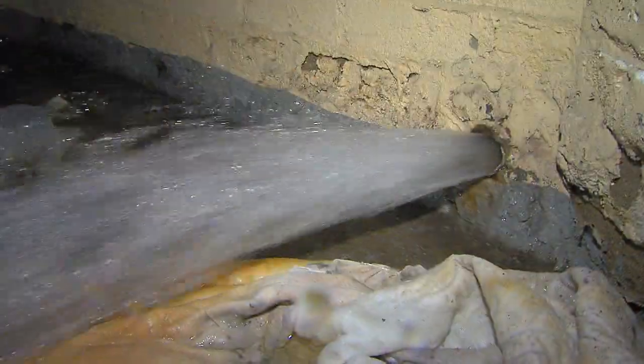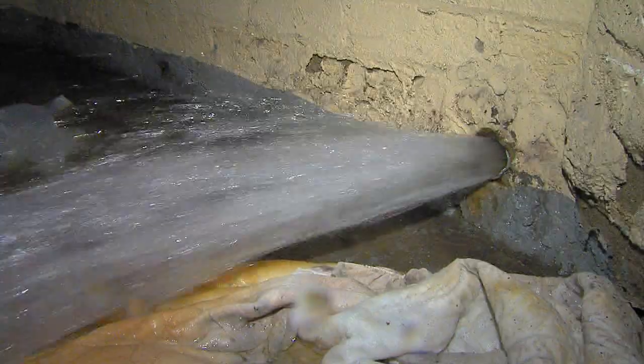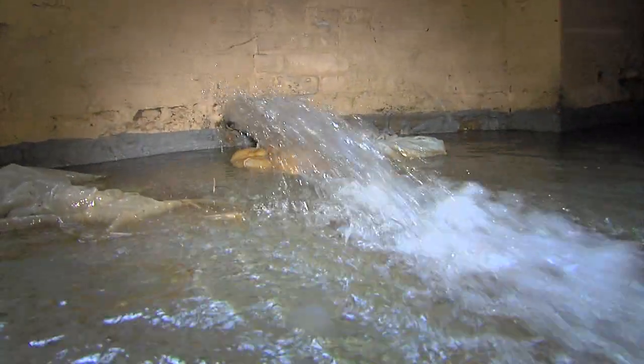There, fresh drinking water is gushing out of a big pipe and going down the drain. A neighbor says it's been flowing for months.